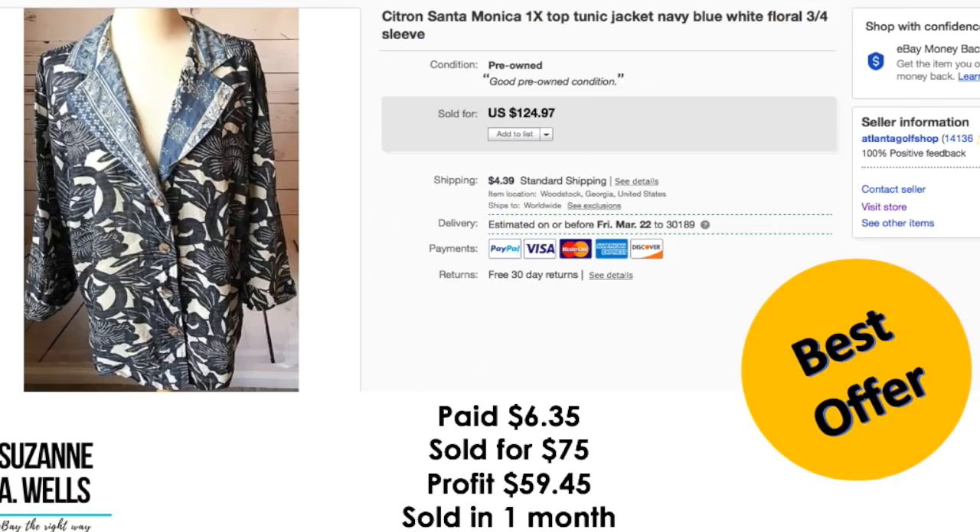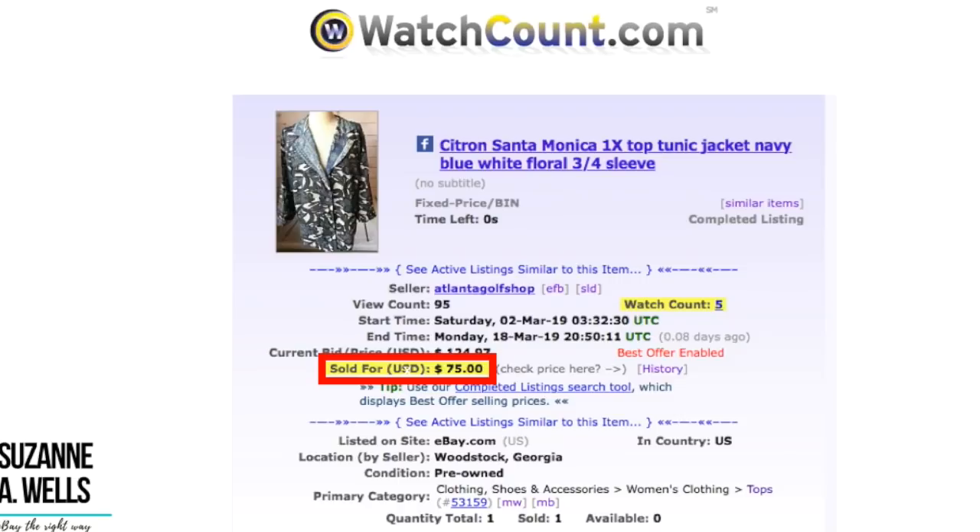This was my biggest sale of the month — Citron Santa Monica 1X top jacket. Paid $6.35. Sold for $75 on best offer. Profit was $59.45. It sold in one month. View count was 95 views with five watchers.